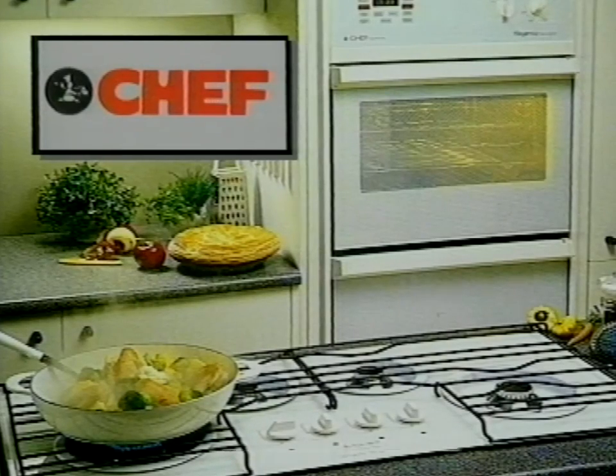After all, the kitchen falls into the top three places we spend most of our time in the home. So doesn't it make sense to have the best and make life that much easier? Chef - in the best of company.